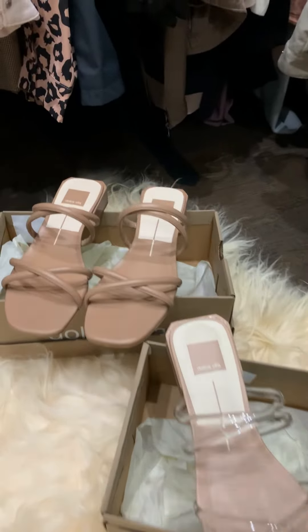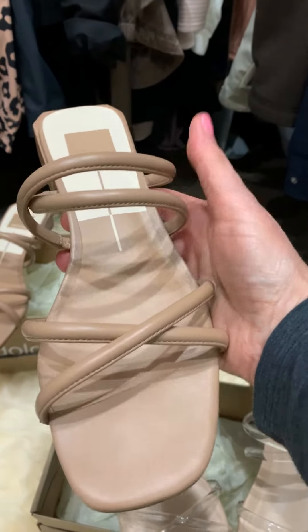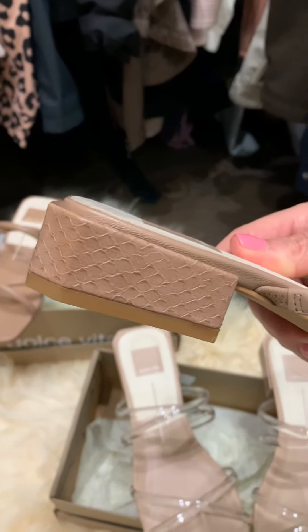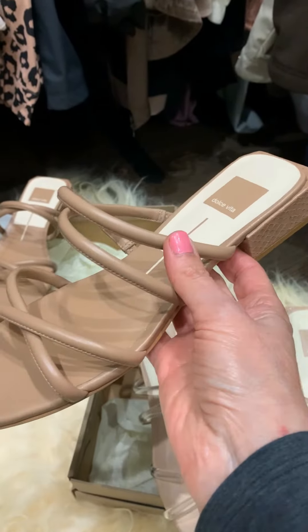These little strappy sandals with a little block heel were exactly what I was looking for because I wanted something that was comfortable to wear that I could dress up or down. This nude color I've been getting a ton of wear out of, as you can see, and the heel is just high enough to add a little bit of height and give you that little bit of lift.